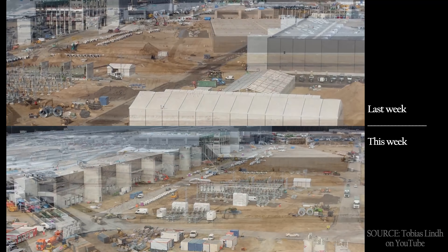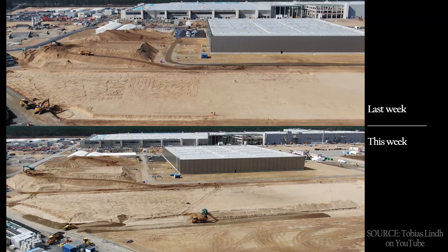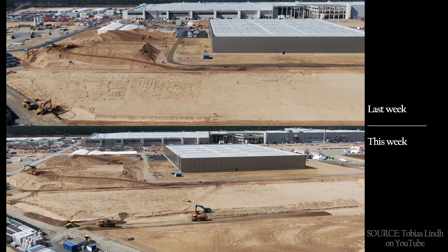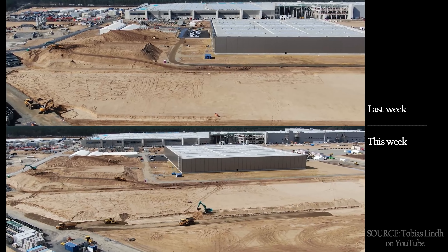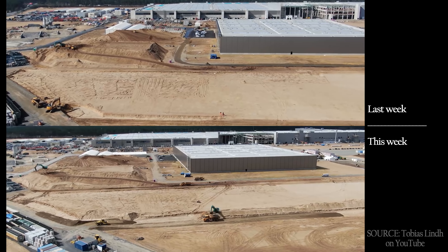Here's a better shot of the southeast corner where you can see the excavation works being done. There's a building going in here and I would assume we will see signs of it within the next month.